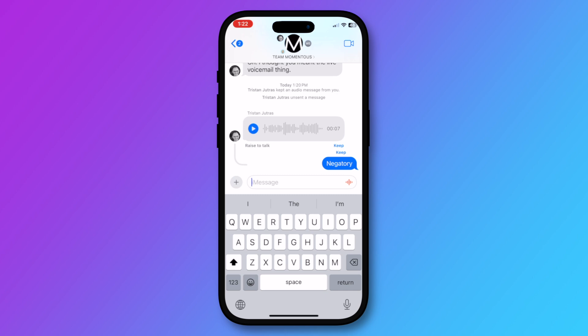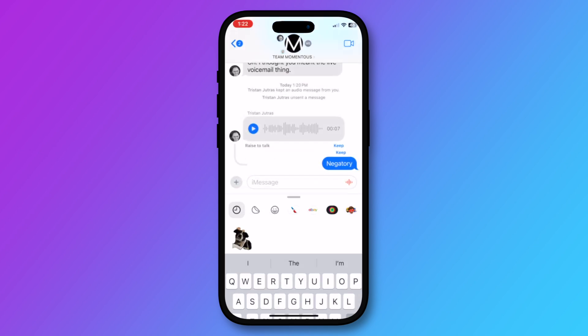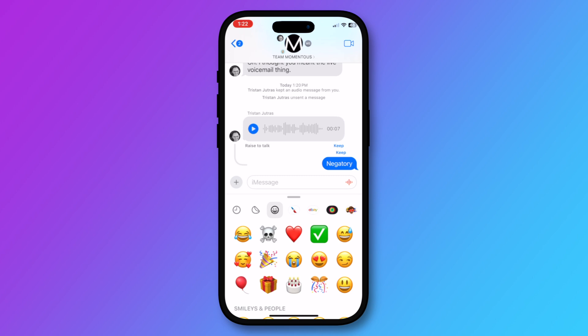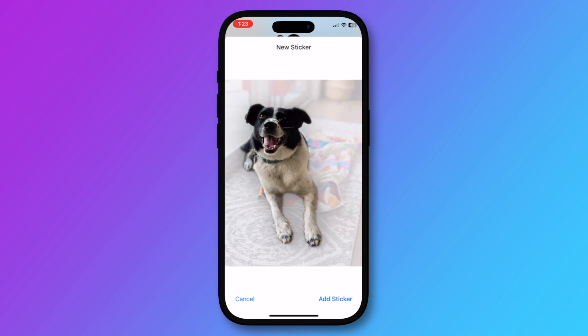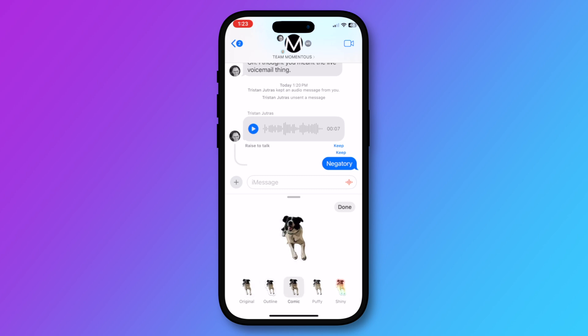There are also live stickers now. You can add stickers by tapping the plus icon near the message bar and tap on stickers. Here you'll have recents, stickers you've created from photos, emoji stickers, and more. To create a new sticker from a photo, you'll tap on new sticker and select a photo and choose add sticker. Once a sticker is added, you can even add effects to it.